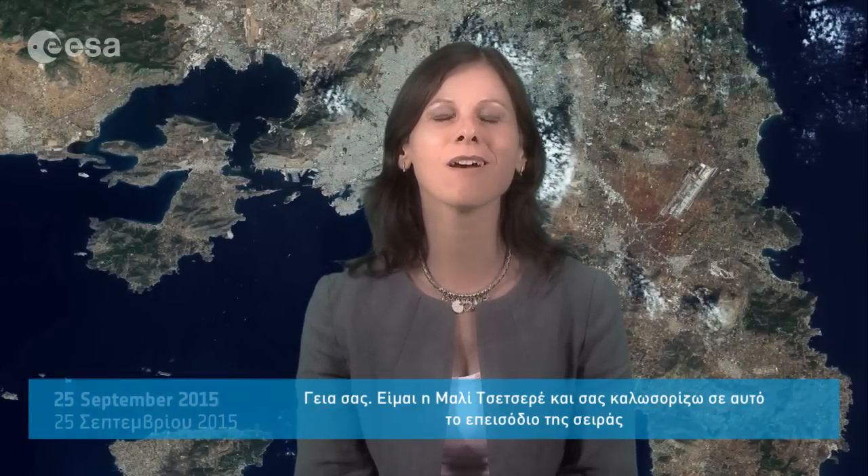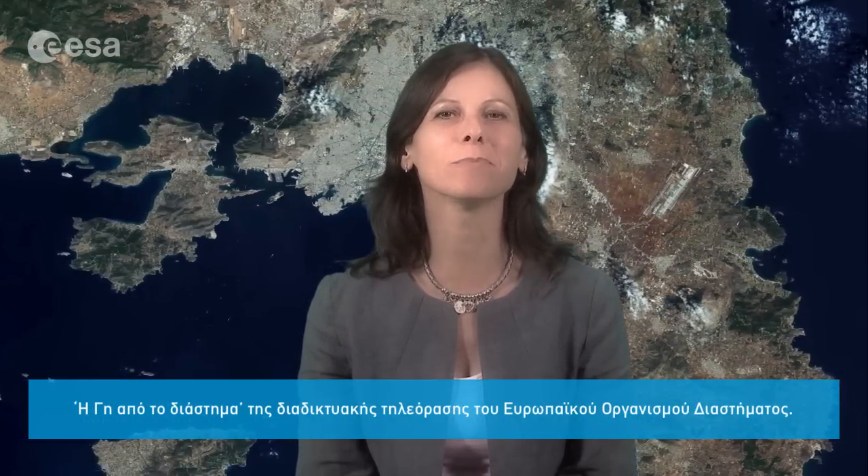Hi, I'm Mali Cecere and welcome to this edition of Earth from Space on the European Space Agency Web TV.